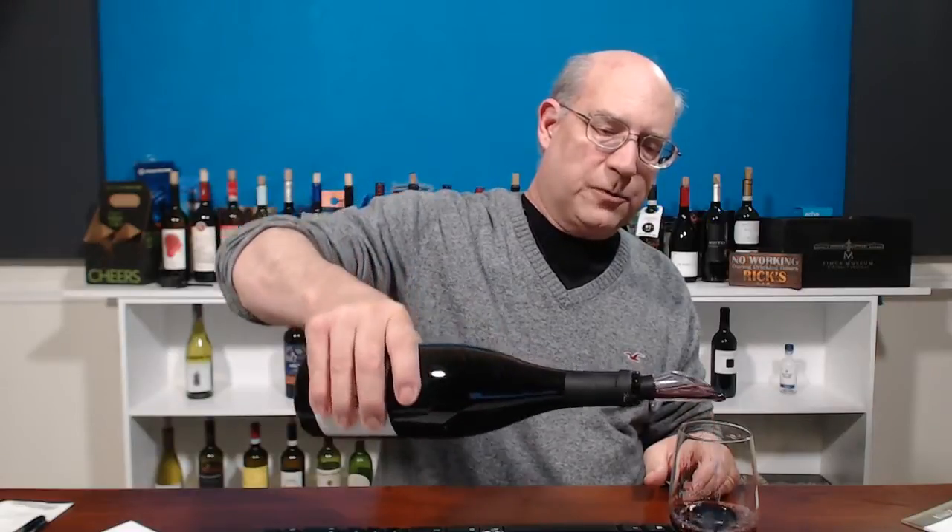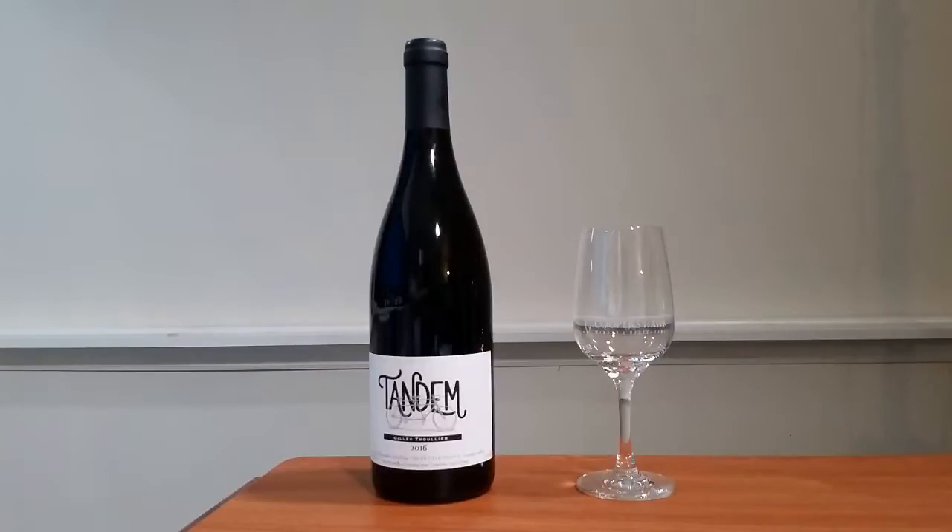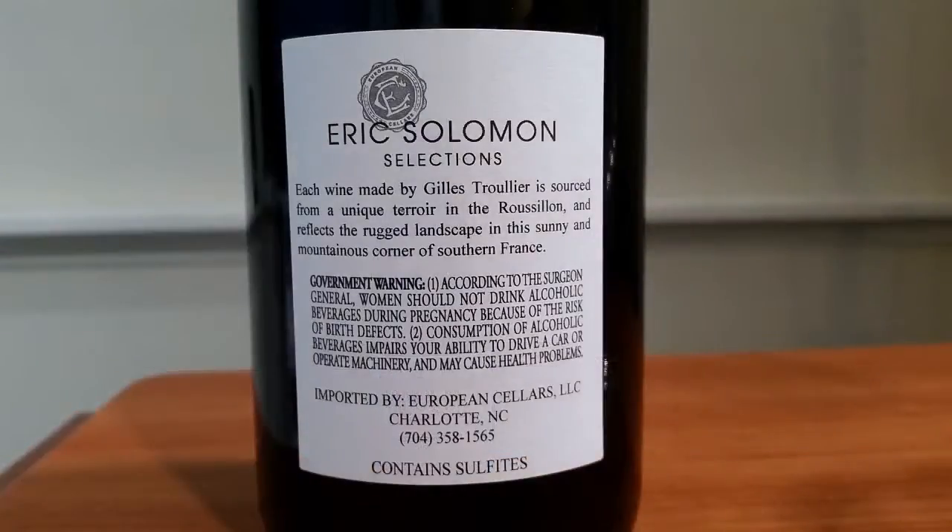The wine is pretty good — it's quite full-bodied, a very deep red, but clear. I don't see any sediment to speak of, and it does seem to have some legs. As for alcohol content, it doesn't say on the bottom — actually, it is on the front label. Let me get you a close-up of the bottle. On the back it says: 'Eric Solomon Selections — each wine made by Gillies Trullier is sourced from a unique terroir in the rugged landscape of this sunny and mountainous corner of southern France.'